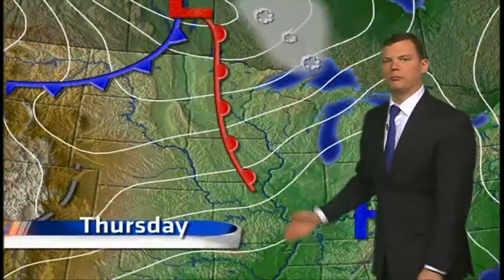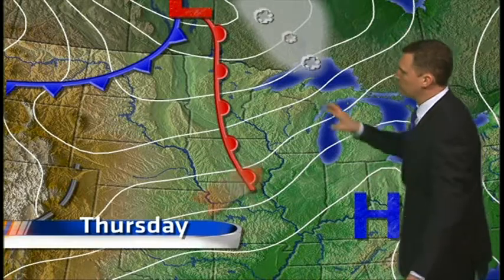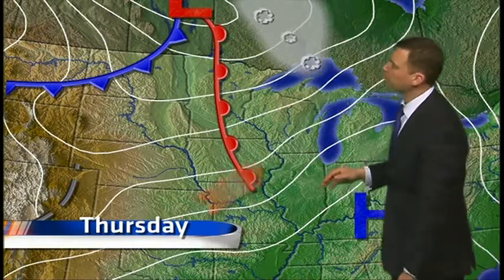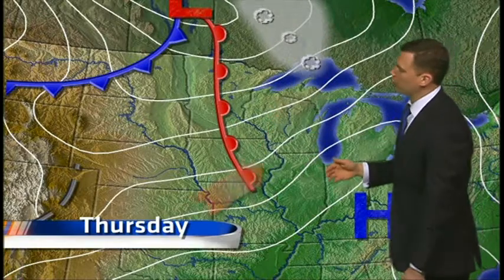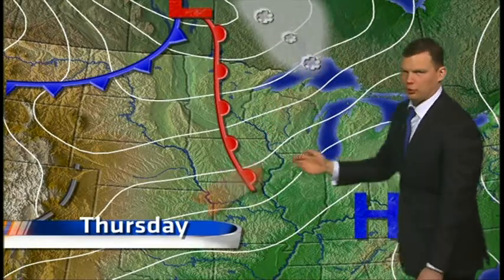But we already see evidence of a nice warm front moving in — you can see that here. Here's that moisture we were just talking about, and though most of that stays north, we may talk about a stray snowflake here and there. And with that steady southerly flow, we warm up nicely.